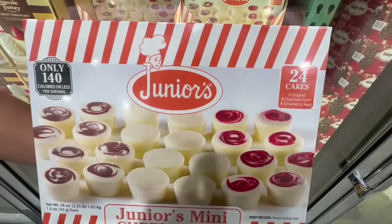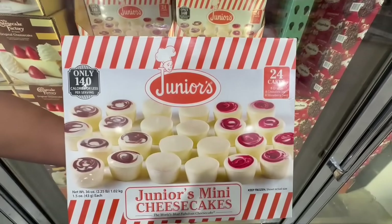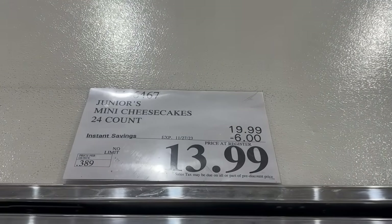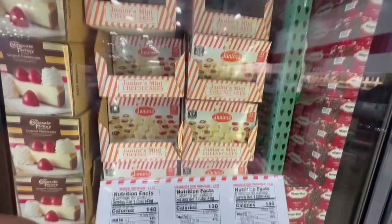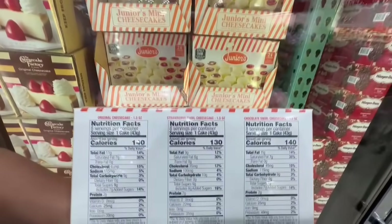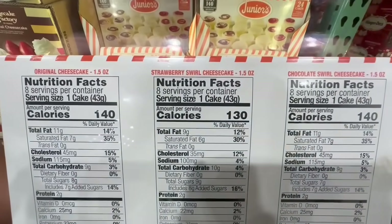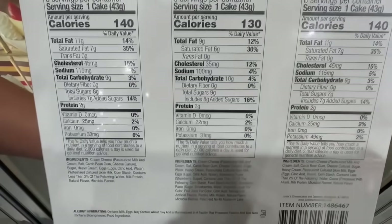I've heard mixed reviews regarding these Junior's mini cheesecakes. I really like that they're only 140 calories or less depending on which one you grab, and I like that they're already in mini form — sometimes a full slice of cheesecake is a little too much. This one has $6 off. You have three different flavors: the original cheesecake, the strawberry swirl, or the chocolate swirl cheesecake — anywhere between 130 to 140 calories for each piece.